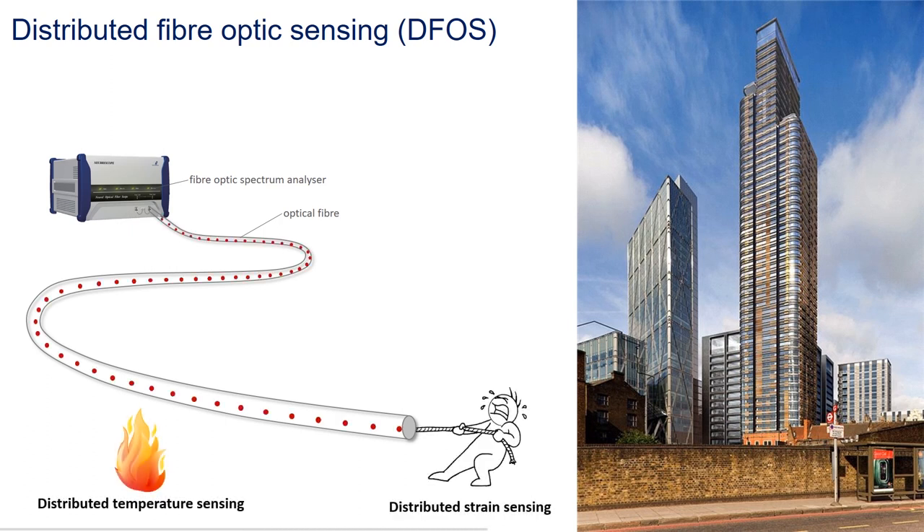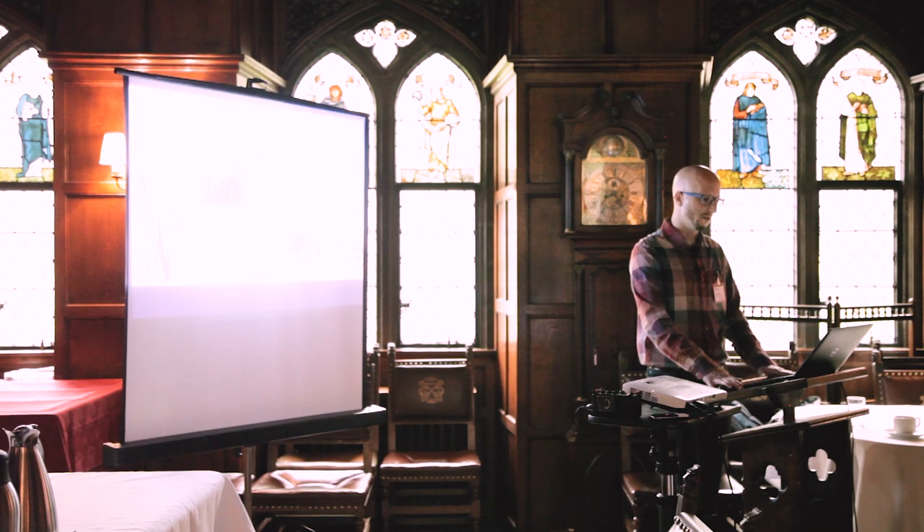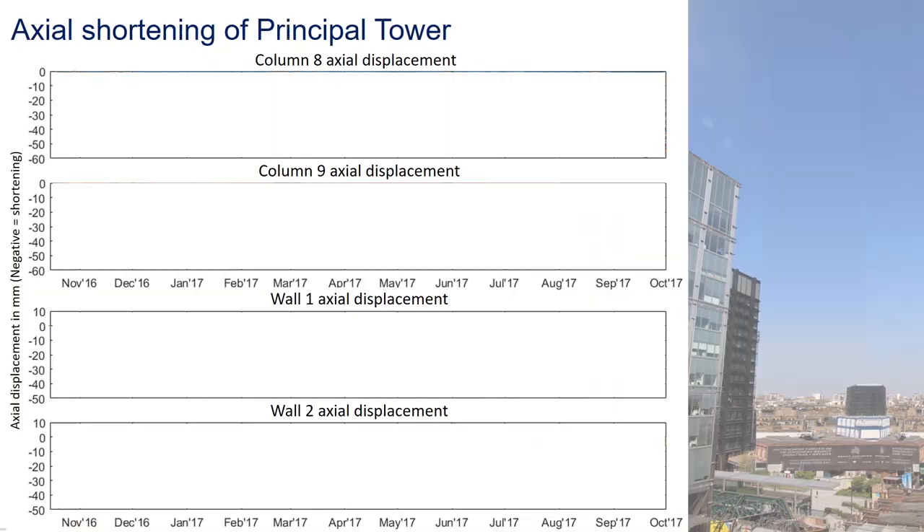These are ordinary optical fibers which we transform into a very long sensor that can measure temperature and strain at any point along its length — very similar in concept to the nerves in our body. Our monitoring system consists of fiber optic cables embedded in the columns and walls of Principal Tower during construction. Every time a new level was being built, the cables were attached to the reinforcement before being concreted. At the same time we were constantly measuring the vertical movement of the existing levels from cables already embedded below.